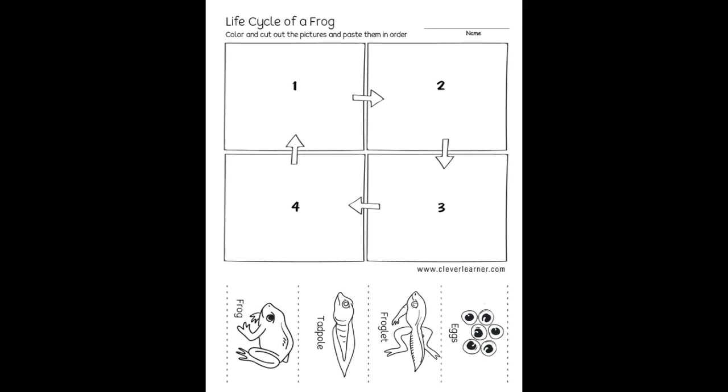I want you to label each stage — one, two, three, or four — just like the example. Once you've colored them, cut them out and stick them in the correct place. Mom and Dad, I would like you to facilitate this and help them. If they're having trouble identifying the stages on their own, review the frog lessons throughout the week and then come back to see if they can get it independently.